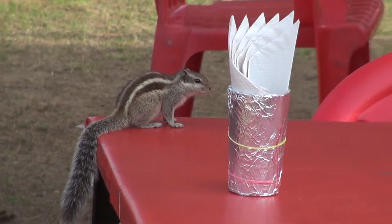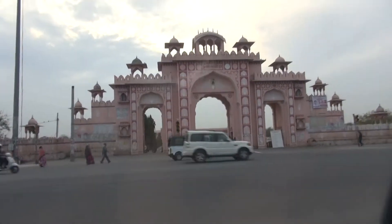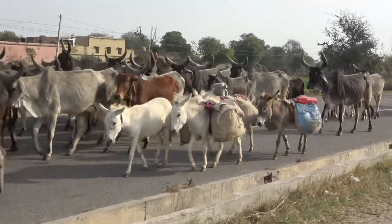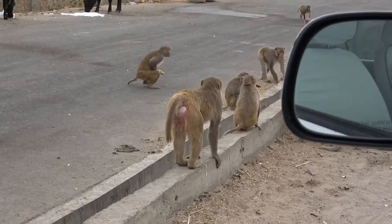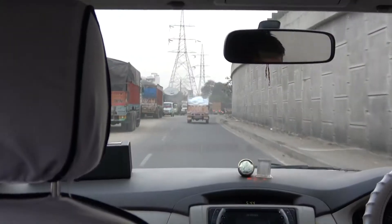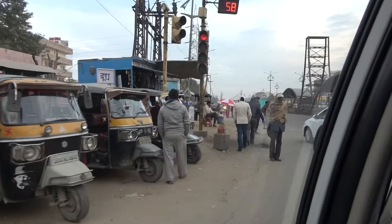Indian palm squirrels were on the lookout for scraps. Underway again, we encountered other road hazards: cattle, donkeys, and monkeys. After five and a half hours and 240 kilometres, we reached Jaipur and our hotel.